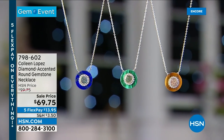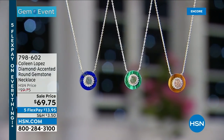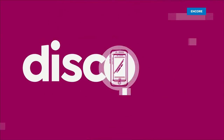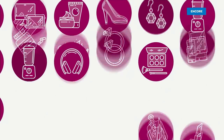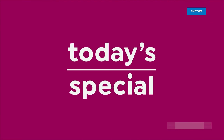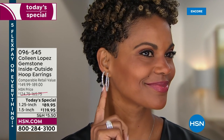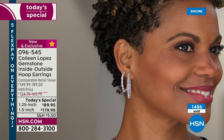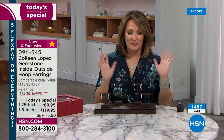We do have a steal the deal coming up a little bit later, so you don't want to miss that. But first, we can't wait to share the star of the day — check out our today's special. It's time to share our gorgeous today's special. Already so popular — over 1,400 people have already ordered our beautiful hoop earring.